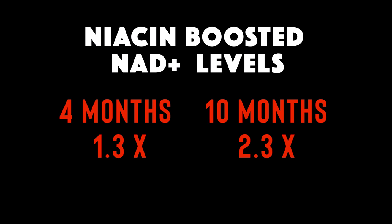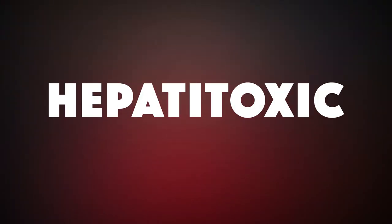Our final strategy is what this video is all about: taking NAD+ precursors to boost declining NAD+ levels. The first is by supplementing with niacin. One study in humans showed that niacin supplementation increased NAD+ levels by 1.3 times after 4 months and by 2.3 times after 10 months. However, you want to stay away from the sustained release form of niacin — it's been shown to be hepatotoxic, or toxic to the liver. The instant release form is much better, but it can cause a so-called niacin flush, caused by dilation of blood vessels, resulting in skin warmth, reddening, and itching.